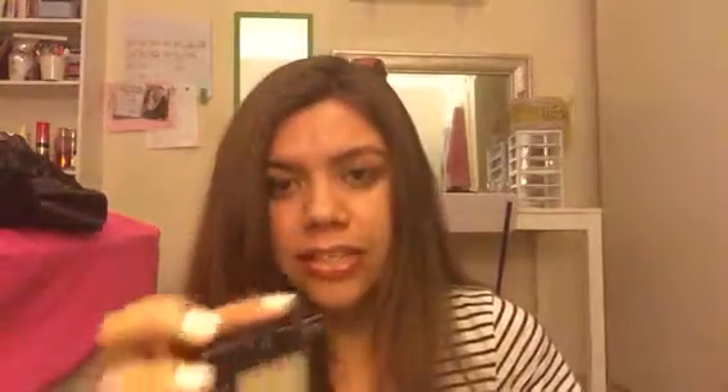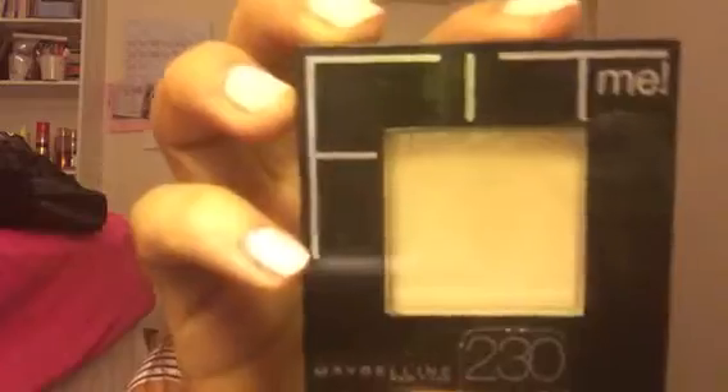Question number three: least favorite product. Mine would definitely have to be the Maybelline Fit Me powder, which is crazy because I love the foundation, but the powder is just no good. It's awful — I feel like it does absolutely nothing for me. So it's definitely my least favorite.